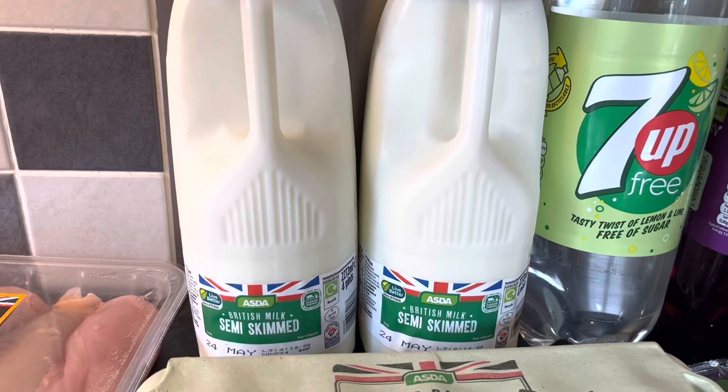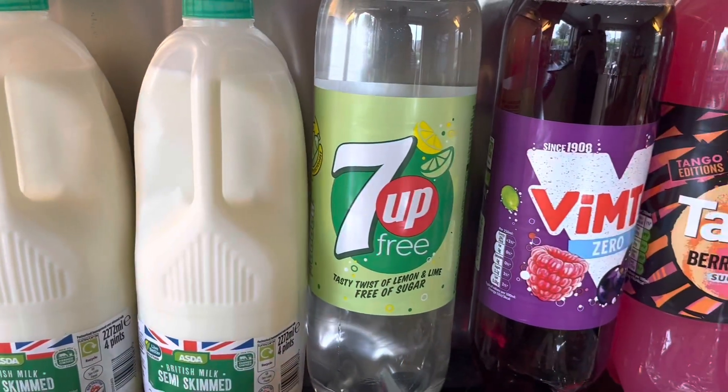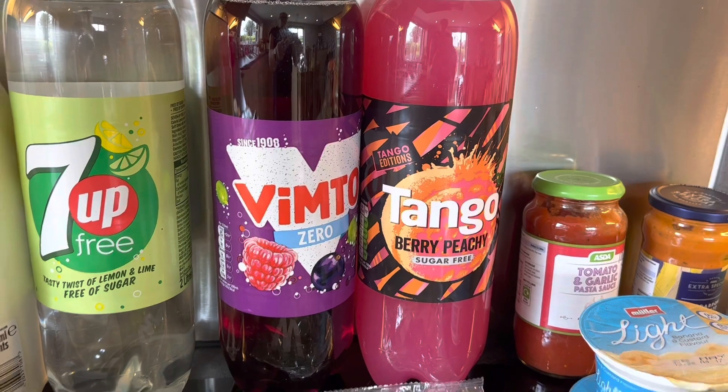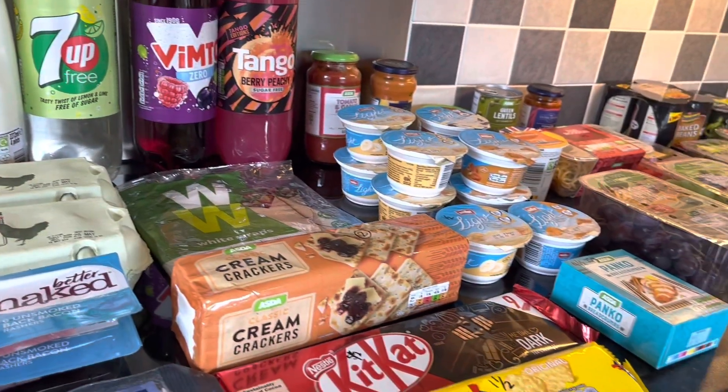We've got some milk — 250ml of semi-skimmed milk is still a Healthy Extra A. 7Up Free — free. Pepsi Zero and Tango Berry Peachy are both free as well. So that's everything this week — thank you so much for watching, see you next time, bye!